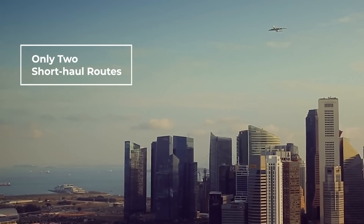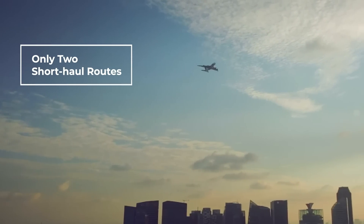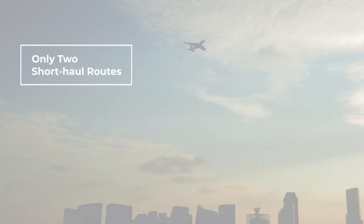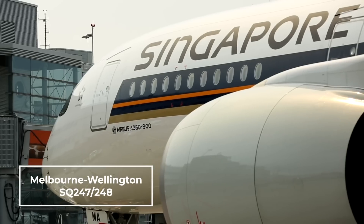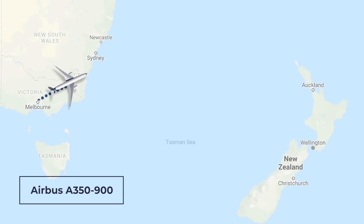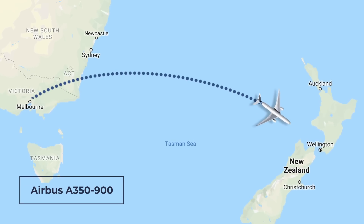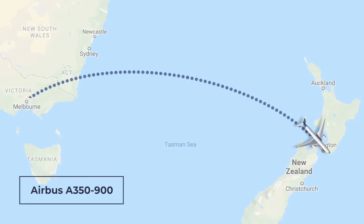On the short and sweet side, you won't be getting too far with these routes. Out of the six Singapore Airlines 5th Freedom Routes, there are just two short ones. Melbourne-Wellington takes three to three and a half hours, operated by an Airbus A350-900. Air New Zealand and Qantas also fly this route.